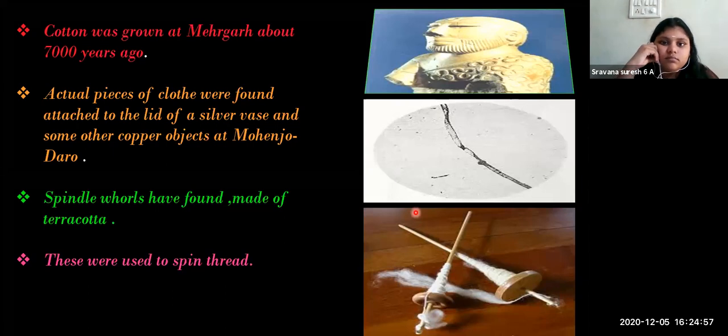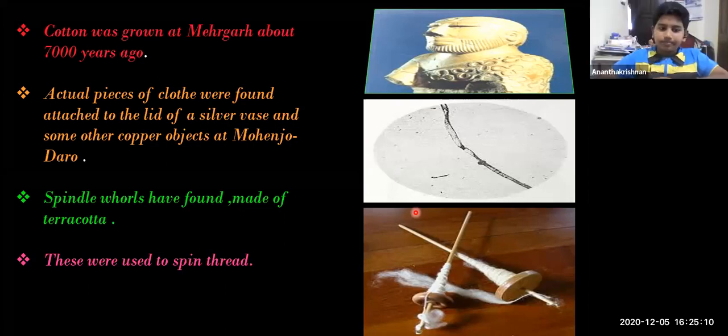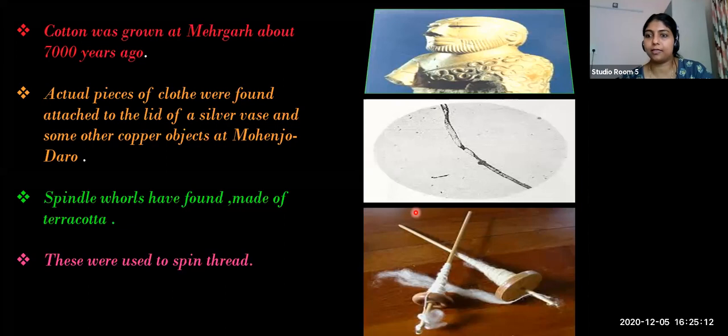These are all the evidences that archaeologists have found from Harappan civilization. From this we understand Harappan people were familiar with cotton. Cotton was grown at Mehrgarh.